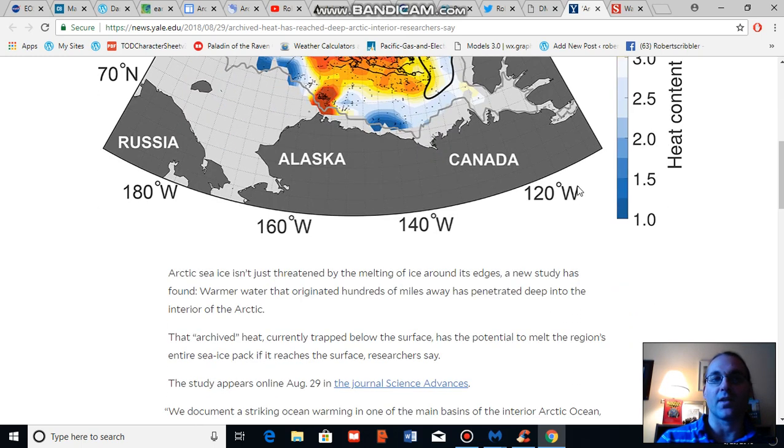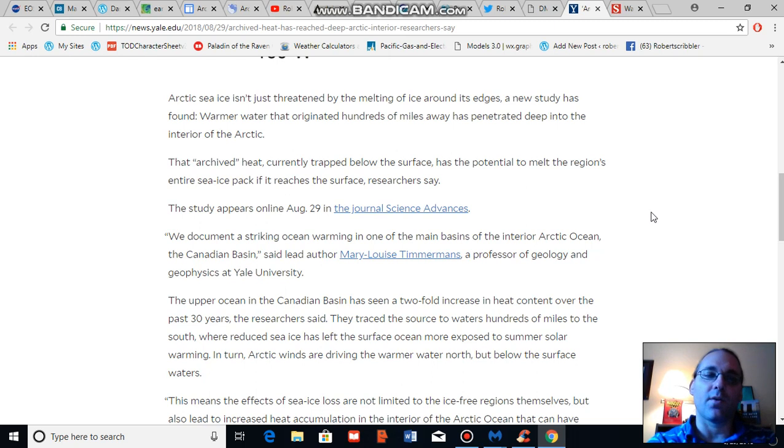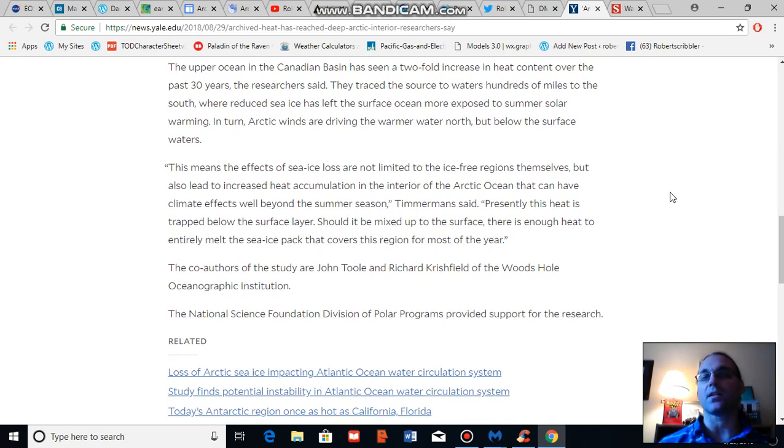Reading from the Yale News article: Mary Louise Timmermans notes, 'We document a striking ocean warming in one of the basins of the interior Arctic Ocean, the Canadian Basin, which is in the region of the Beaufort Sea.' She goes on to note that this means the effects of sea ice loss are not limited to the ice-free regions themselves, but also lead to increased heat accumulation in the interior of the Arctic Ocean that can have climate effects well beyond the summer season. Presently, the heat is trapped below the ocean's surface layer — should it get mixed with the surface, there is enough heat to entirely melt the sea ice pack that covers this region for most of the year.